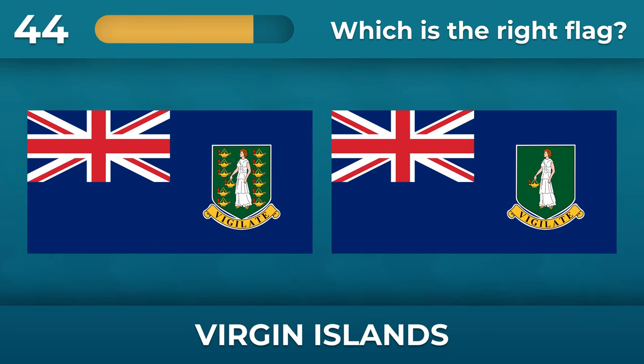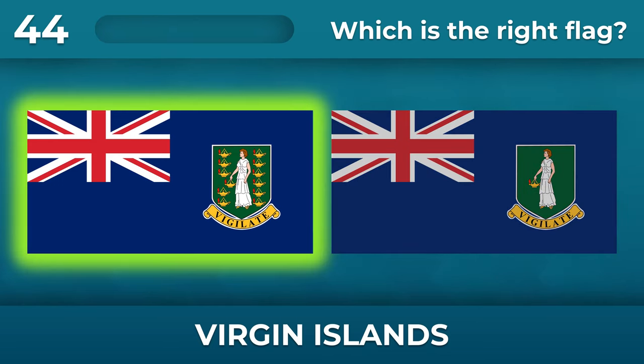How many lamps are on the Virgin Islands coat of arms? There are 12 lamps on the coat of arms.